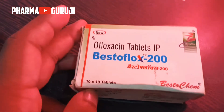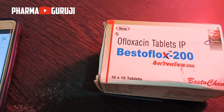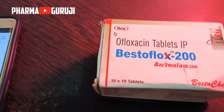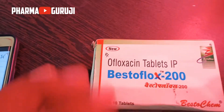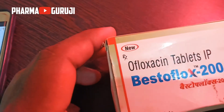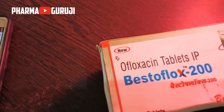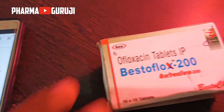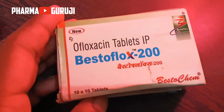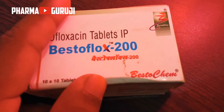Afluxacin is the best medicine for bacterial infection. It is also used in infections of the urinary tract, gastrointestinal tract, female genital organs, skin infection, soft tissue infection, and lung infections. This medicine is manufactured by Bestrochem Pharmaceuticals company.